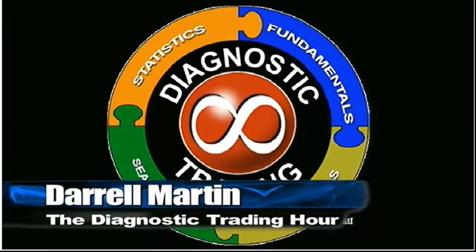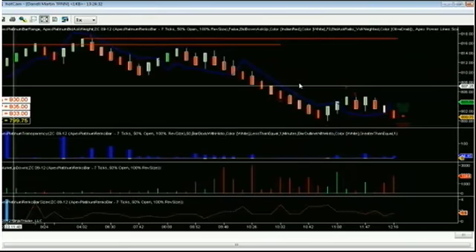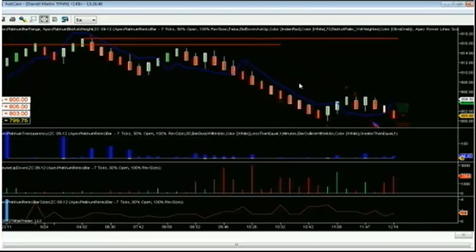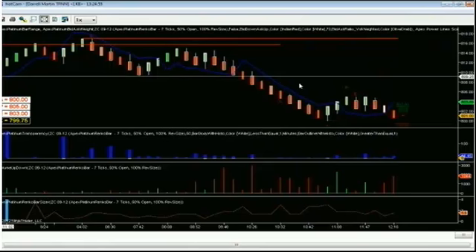Welcome back to the Diagnostic Trading Hour. Another trade to look at — corn has had a nice short trade going for a while. We're getting right near the deviation level on corn for the day, which is actually at 799.75. We would have got one tick off of that, it pulled back, and is going back down. At this point, I'm definitely looking to book some profits on that trade.